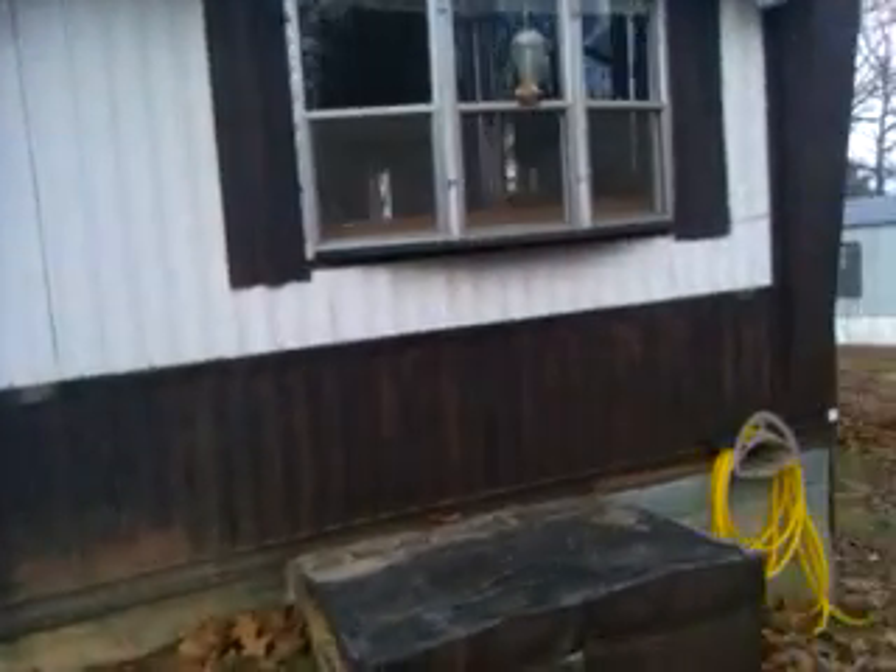Again, this is Sam with Blue Ridge Mobile Homes. Check us out on the web at BlueRidgeMobileHome.com. We're going to have all of the information on this property there, as well as all of our other deals that are available. While you're there, you can sign up on our VIP buyers list and get deals like these before they hit the market.